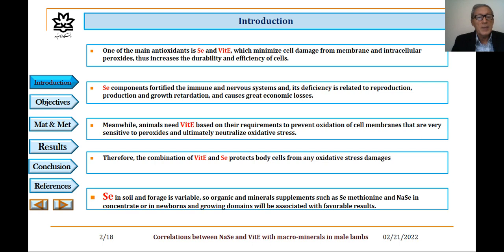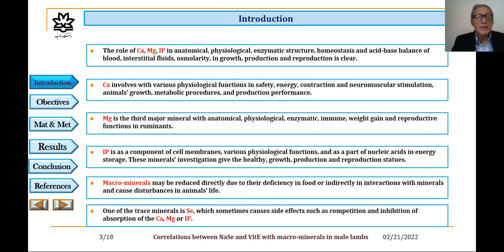Meanwhile, animals need vitamin E based on their requirements to prevent oxidation of cell membranes that are very sensitive to peroxides, and ultimately neutralize oxidative stress. Therefore, the combination of vitamin E and selenium protects the body cells from any oxidative stress damages. Selenium in soil and forage is variable, so organic and mineral supplements such as selenium methionine and sodium selenite, concentrated in newborns and the growing animals, will be associated with favorable results.